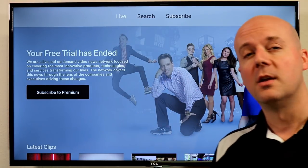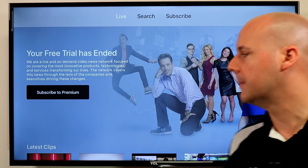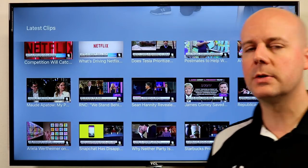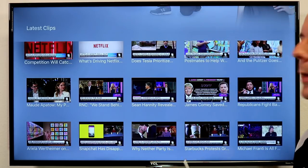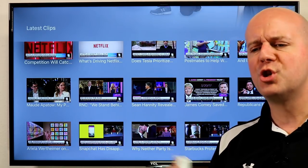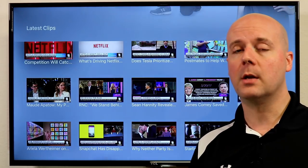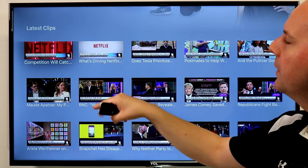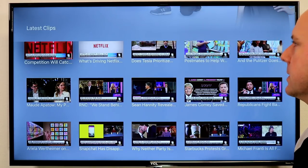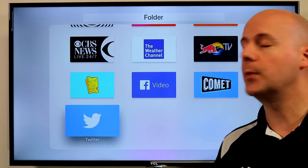Next up is Cheddar. This one does offer a premium version — if you pay premium, you get additional access to more live content. The free version still gives you several hours of content a day, mostly focused on political news and finances. They're also recently launching Cheddar Big Story, which covers more general news content from around the world. Cheddar is really a great free news service — pay to get access to more, but several hours of live content and on-demand access are free.